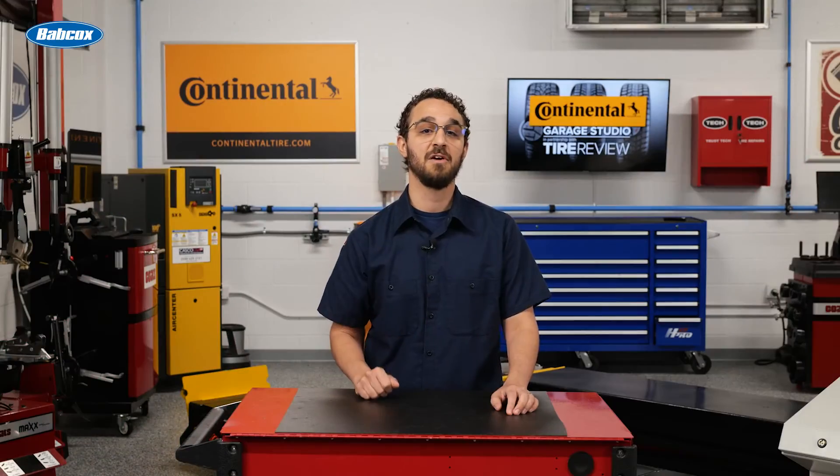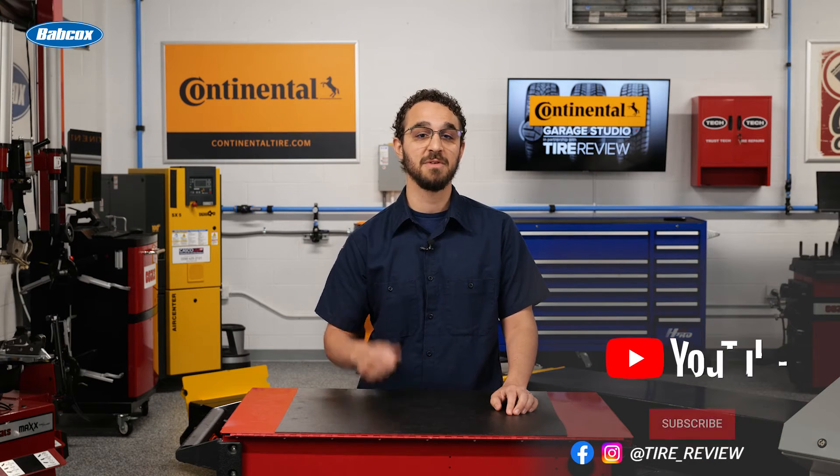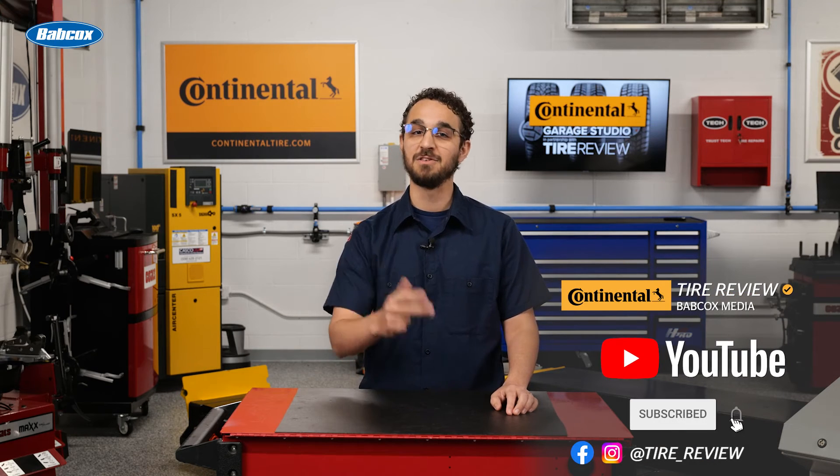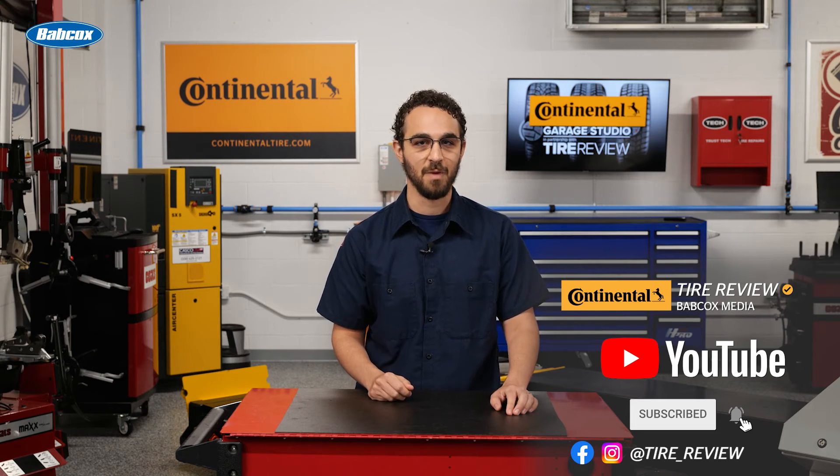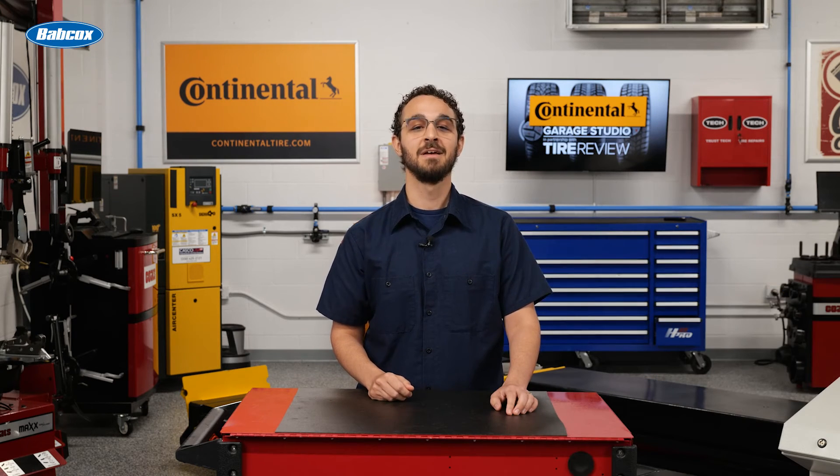For more tire and service videos, don't forget to follow us on Instagram, Facebook, and YouTube. I'm David Sickles, coming to you from the Tire Review Continental Tire Garage Studio at Babcox Media. Thanks for watching.